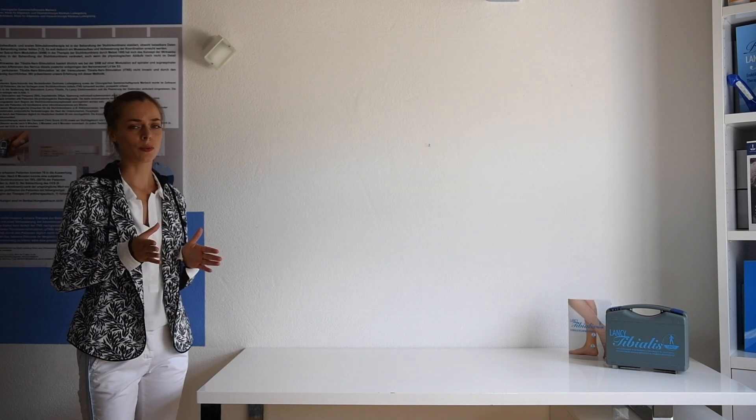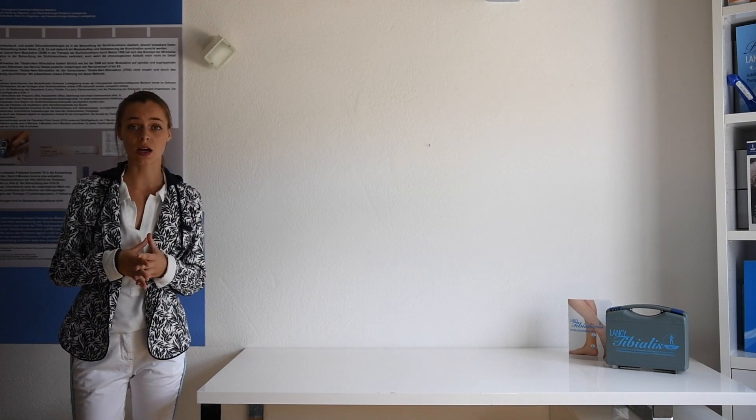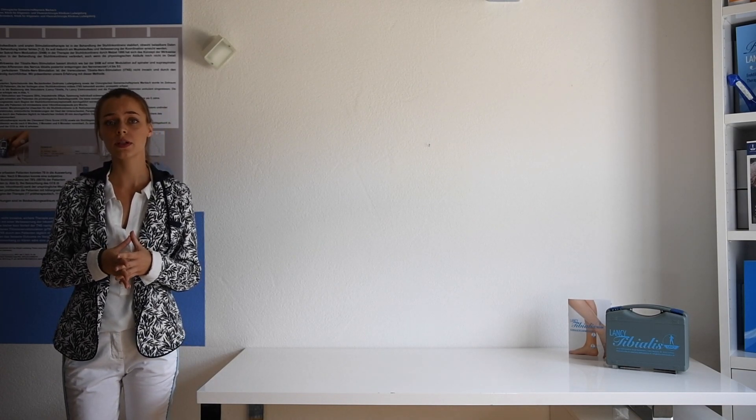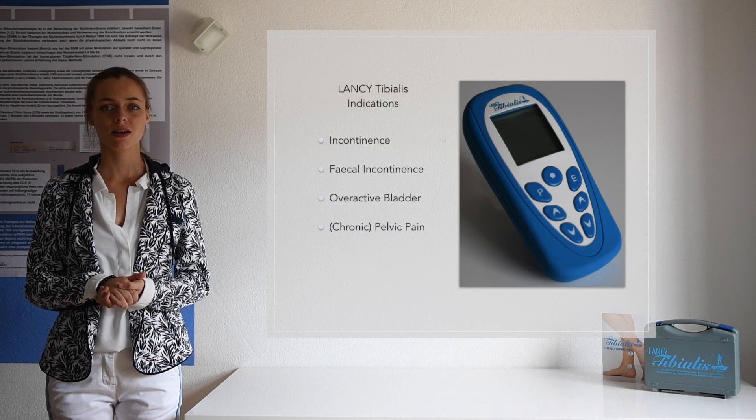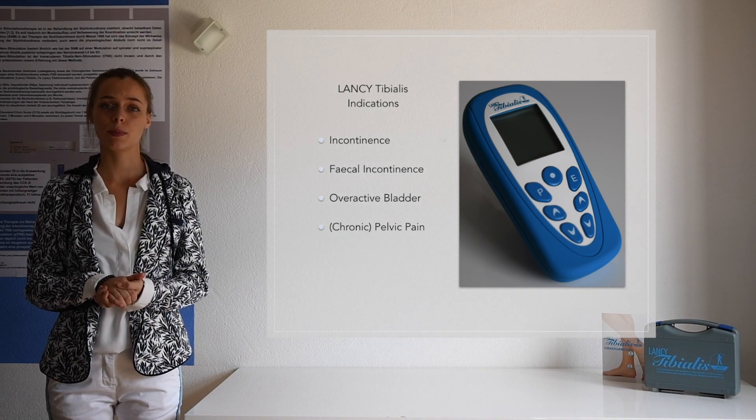The exact mechanism on how the modulation takes place is not fully understood yet, but several mechanisms are discussed, like for example resetting central pattern generators. Controlled studies and our own patients' evaluation led us to the conclusion that this therapy should be available for everybody with incontinence, fecal incontinence, overactive bladder, and/or pelvic pain symptoms.